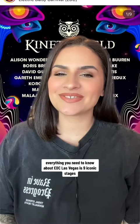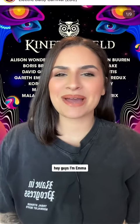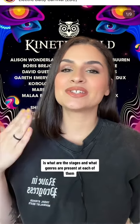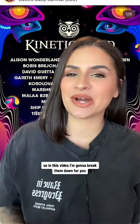Everything you need to know about EDC Las Vegas's nine iconic stages broken down by genre. Hey guys, I'm Emma. I'm a festival content creator and I have done EDC Las Vegas seven times. One of the most common questions I get is what are the stages and what genres are present at each of them. So in this video, I'm going to break them down for you.